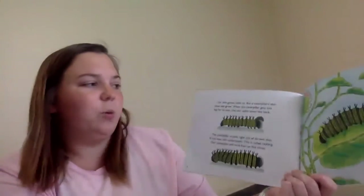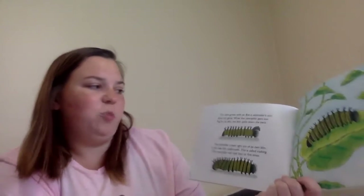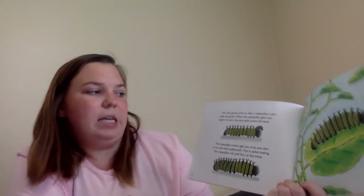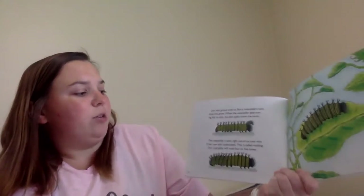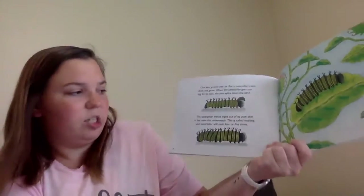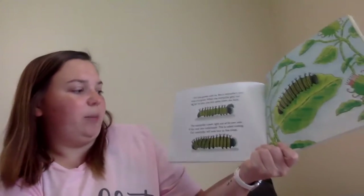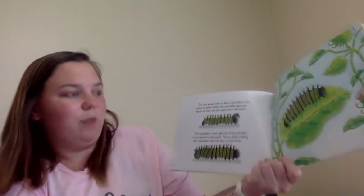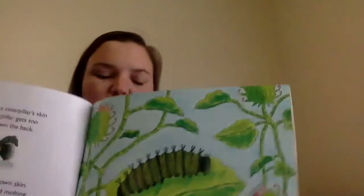Our skin grows with us, but a caterpillar's skin does not grow. When the caterpillar gets too big for its skin, the skin splits down the back. The caterpillar crawls right out of its own skin. It has new skin underneath. This is called molting. Our caterpillar will molt four or five times, so it's getting bigger and bigger.